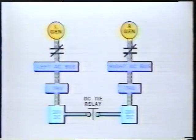Transformer rectifier units, or TRUs, are powered from their corresponding AC buses. Each TRU can carry the load of both DC buses in case of a TRU failure. These buses are automatically connected by the DC tie relay.